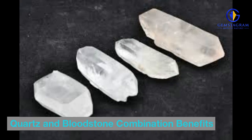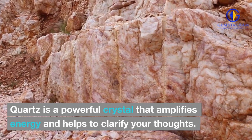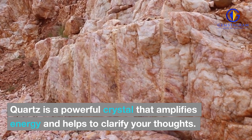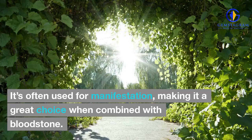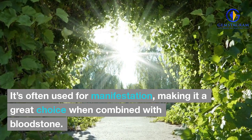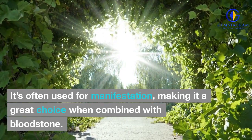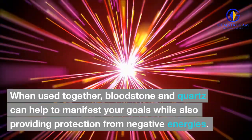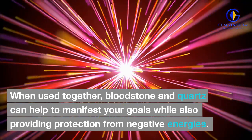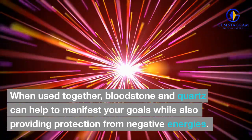Quartz and Bloodstone Combination Benefits. Quartz is a powerful crystal that amplifies energy and helps to clarify your thoughts. It's often used for manifestation, making it a great choice when combined with bloodstone. When used together, bloodstone and quartz can help to manifest your goals while also providing protection from negative energies.